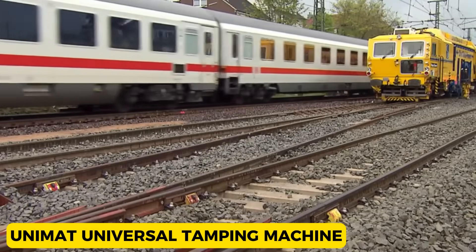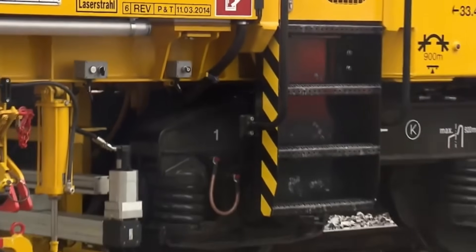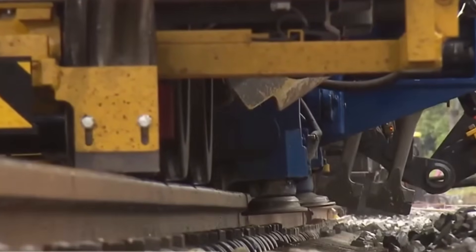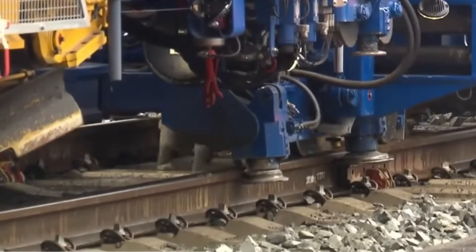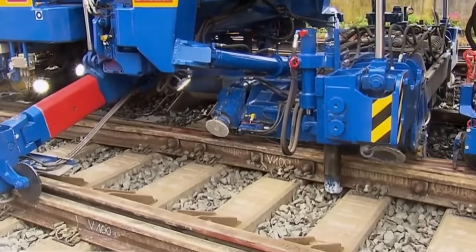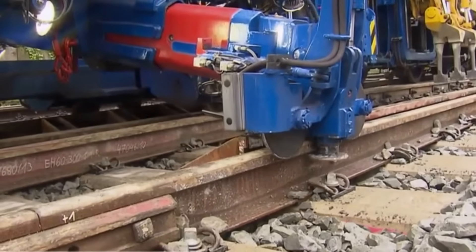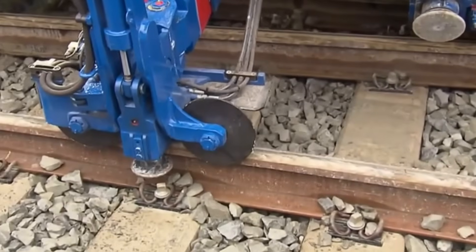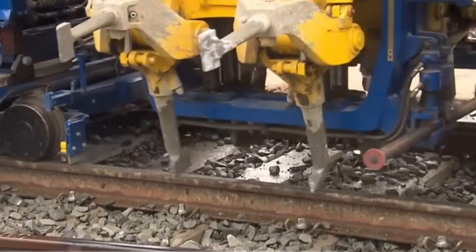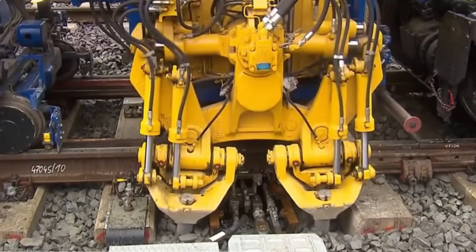Unimat Universal Tamping Machine. The Unimat Universal Tamping Machine is a solution for diverse tasks, particularly excelling on heavy haul lines with demanding requirements. This heavy-duty machine proves its worth where high production capabilities and substantial lifts are needed, especially on routes with numerous heavy turnouts. With a proven track record, these machines have been instrumental on the coal export line for the past decade, demonstrating proficiency in extensive lifting and lining operations, particularly on heavy concrete turnouts and open tracks.